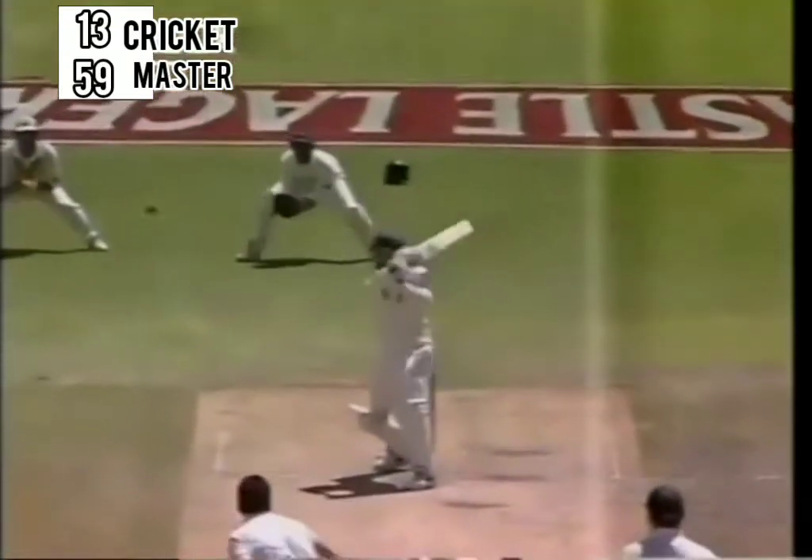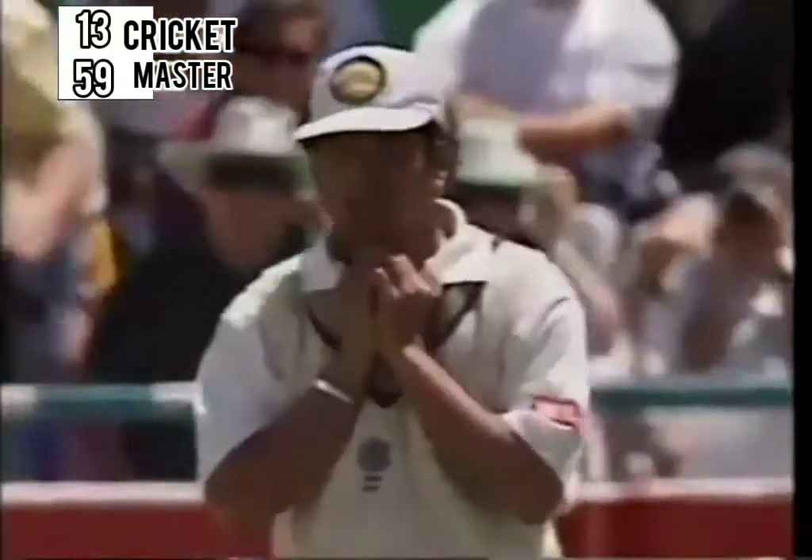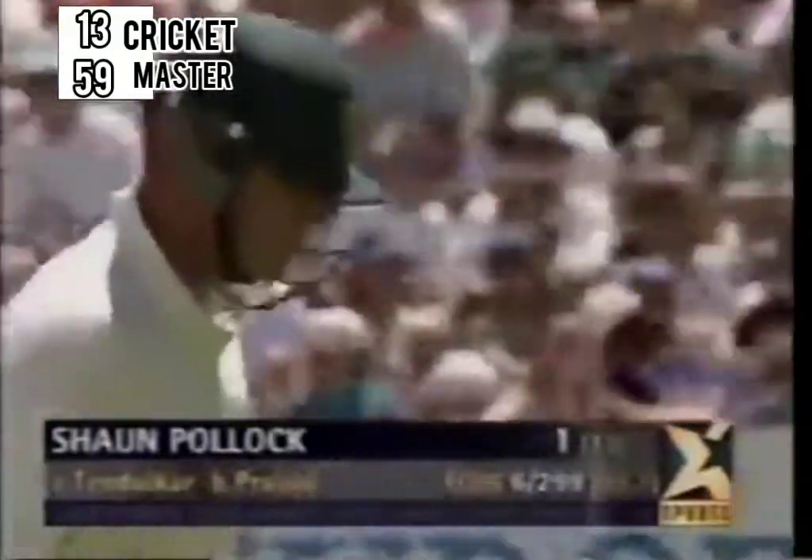That's a beautiful delivery again. Pollock flirting with it. And thank you very much, says Sachin Tendulkar. The one in the last over fell short. This time Sean Pollock gone for one — six wickets for 299.